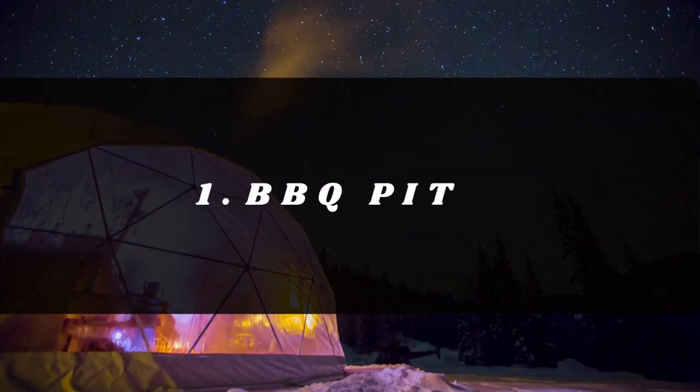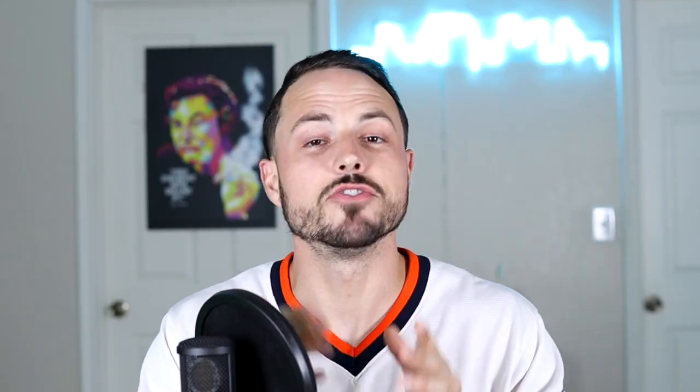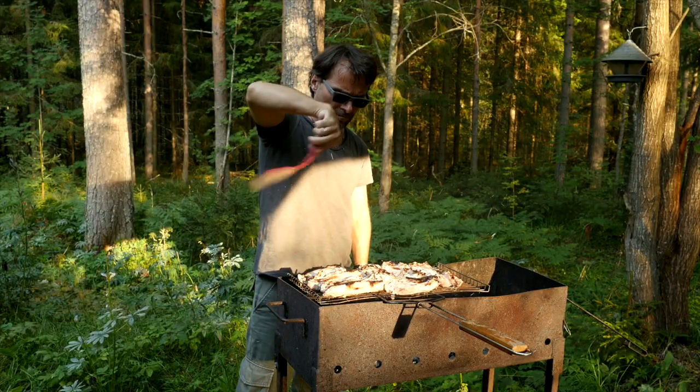Number one is a barbecue pit of some type. You're most likely not going to be in walking or driving range of any kind of grocery store or food, especially if you're out in the middle of nowhere — at least 15 to 30 minutes away. You may not even have a big kitchen, so providing some type of barbecue pit, whether gas or charcoal, gives guests the ability to cook outdoors and really enjoy the outdoor space.